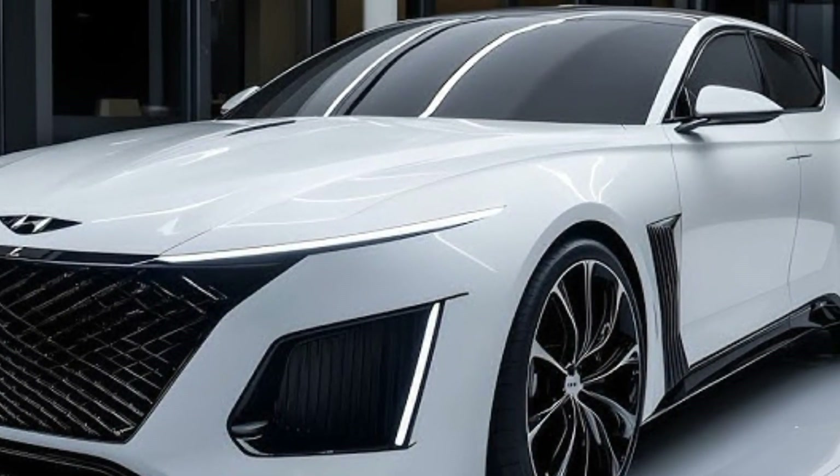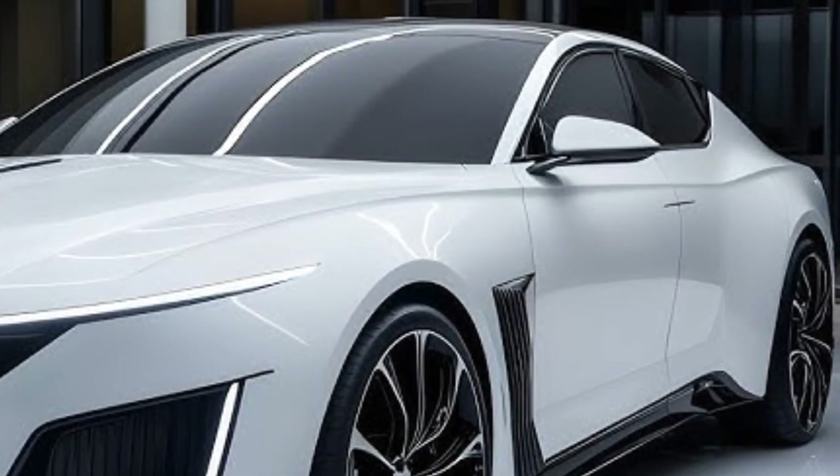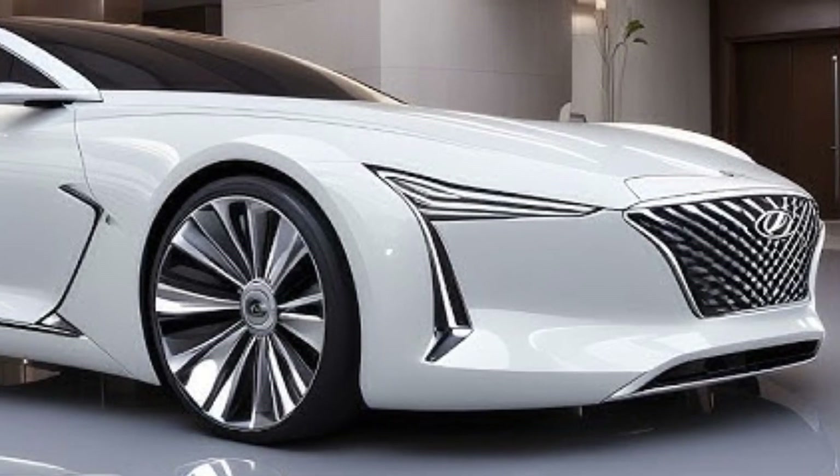Hyundai has really stepped up its game with the new Grandeur, pushing the boundaries of design and performance. For 2025, this flagship sedan continues its legacy of offering premium features at an accessible price point, making it a strong competitor in the luxury sedan market.